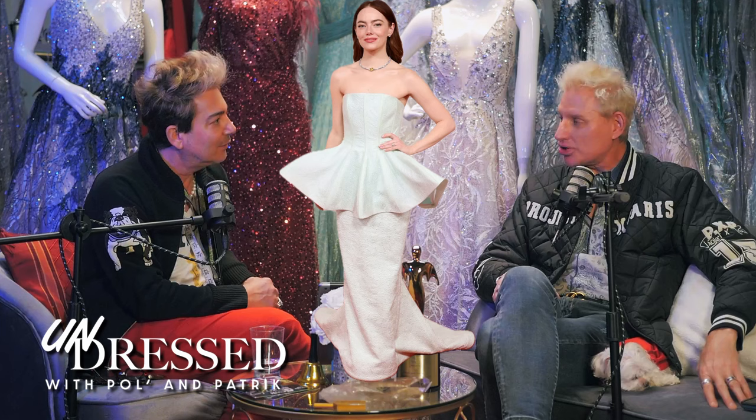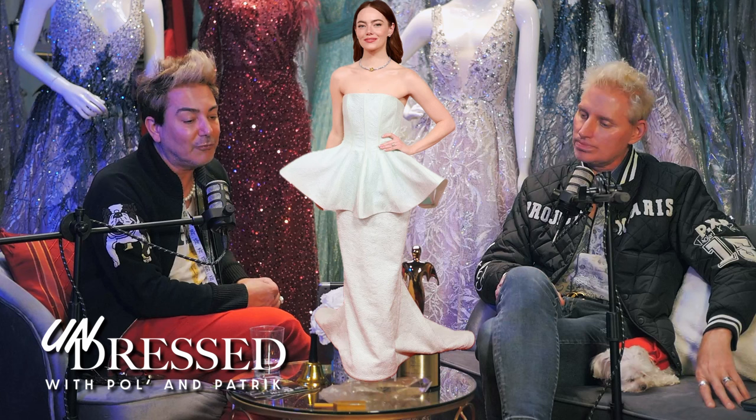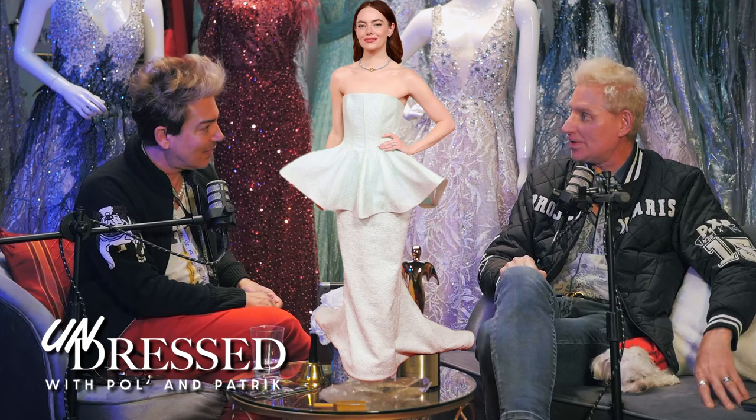People either look great in peplum or they look terrible — there's no middle ground. Peplums are designed to hide flaws and create a definitive shape around the midriff. It's actually very flattering depending on how it's cut. Emma Stone looked beautiful in that seafoam green color. We did a dress for Carolyn Hennessey when she was nominated for an Emmy in that same seafoam color — it's a beautiful color, especially for redheads.